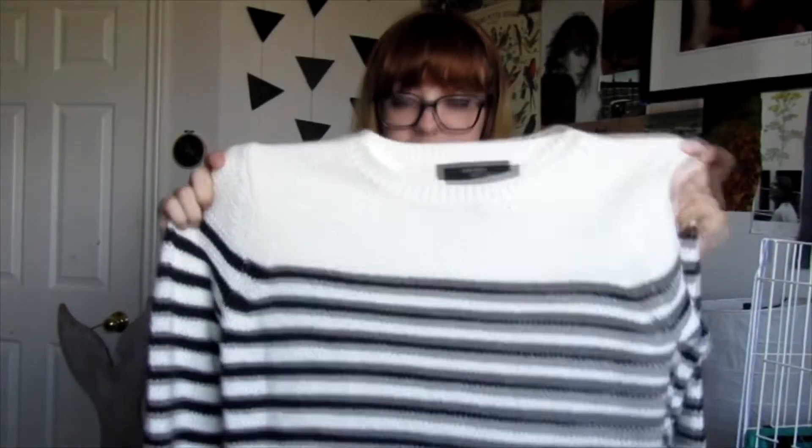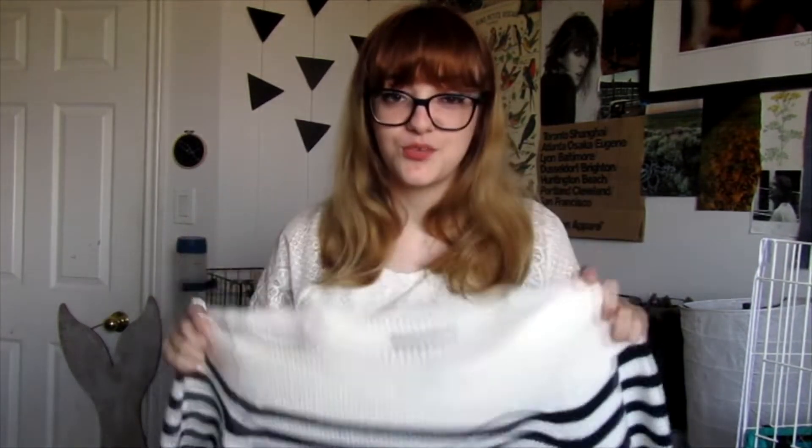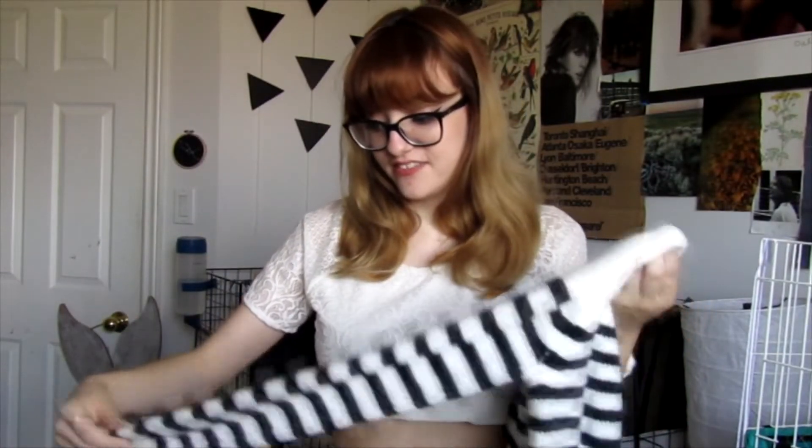From Forever 21 I also got this knit striped sweater. I own a ton like this but this one's loose and just really cute — I think it would be great if you're on the beach and it's windy. It's absolutely adorable; I love stripes so I just had to get it. It's super soft and not itchy, which is also nice.